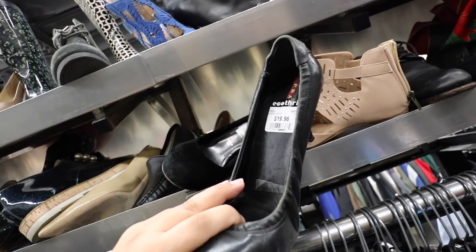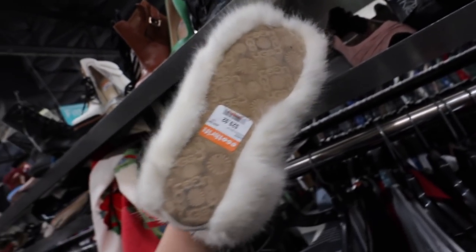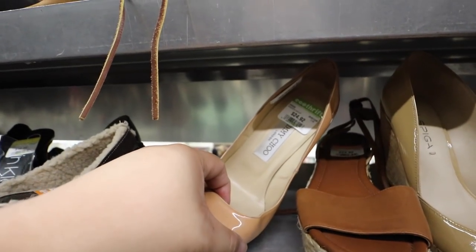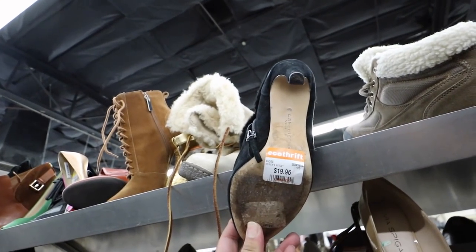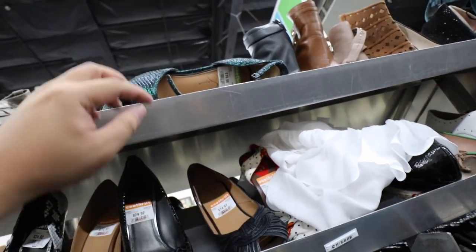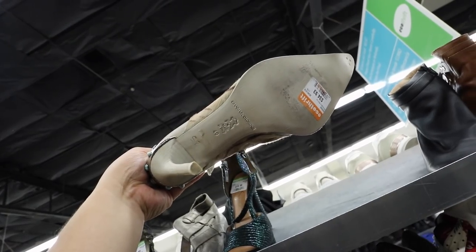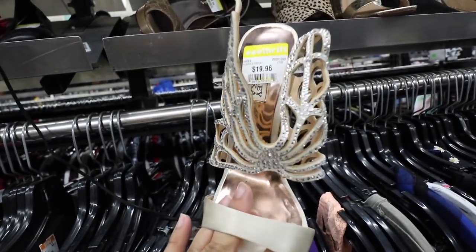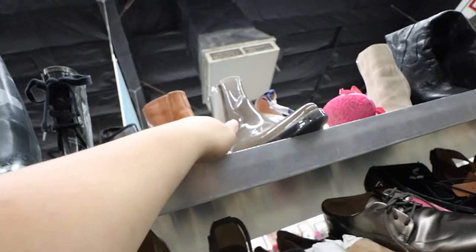Some Prada heels — look at that, for $20. You guys, how fabulous are these Uggs? They're a size 7 though — like an abominable snowman foot. But they're $30. Got some Jimmy Choo heels — pretty cute. They have such fun shoes here, I just love to look through them. Some Tory Burches for $20. These Badgley Mishka butterfly shoes are beyond cute — those are very nice. I'm having so much fun looking through these shoes.